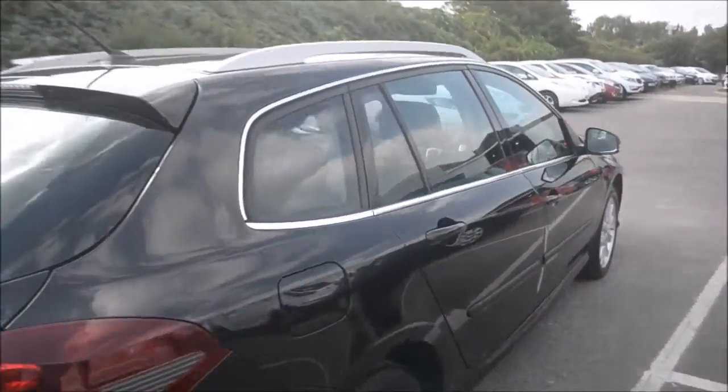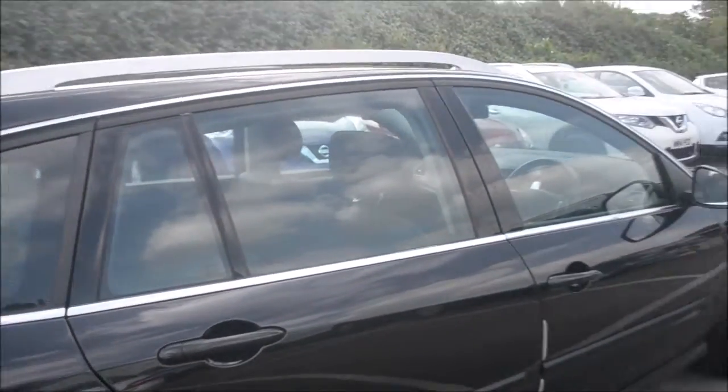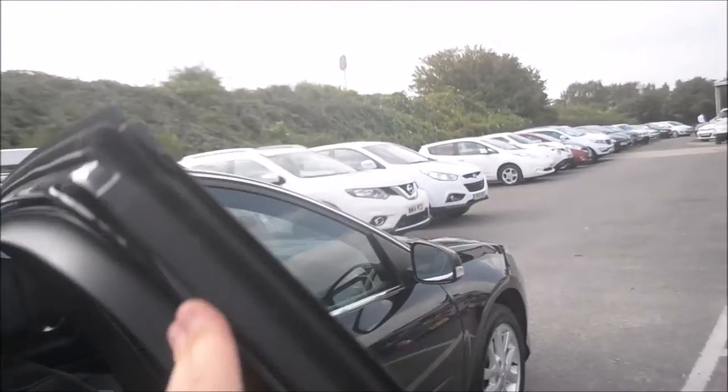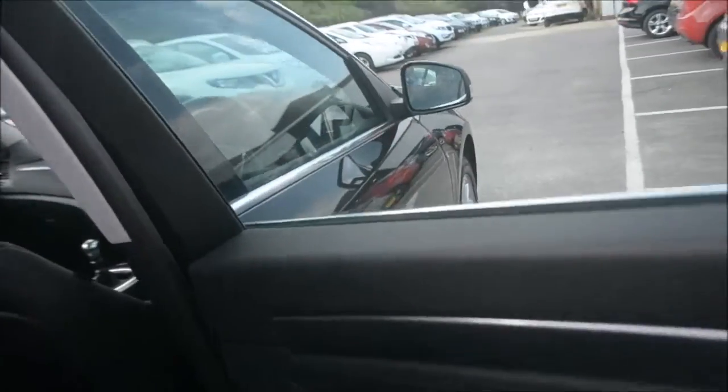Slowly moving around this side of the car, I'll show you the petrol cap. Again, chrome effect trim surrounds the windows with tinted glass. Once we open up the door, we have the chrome effect handles.